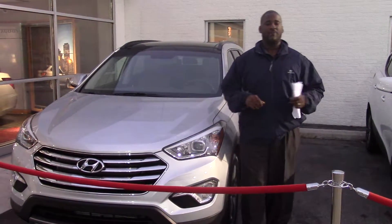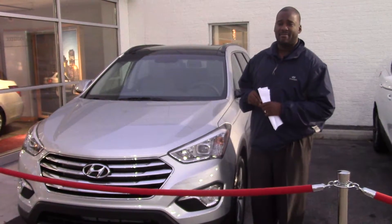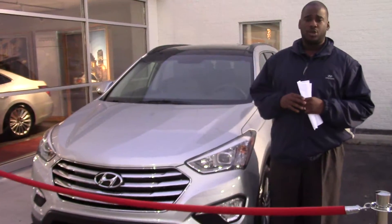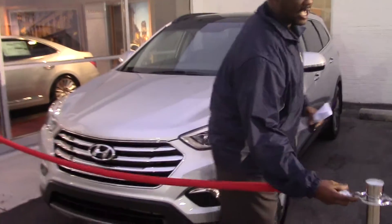Hey Chuck, it's Cory here with Tamron Hyundai. I want to first thank you for your internet interest on the beautiful 2014 Hyundai Santa Fe. Now you didn't specify a specific color or trim package, so I have this beautiful silver one I want to tell you a few things about before you get here. Come on right in and let's take a look at it.